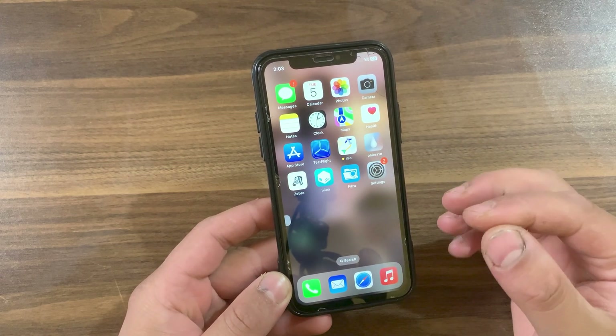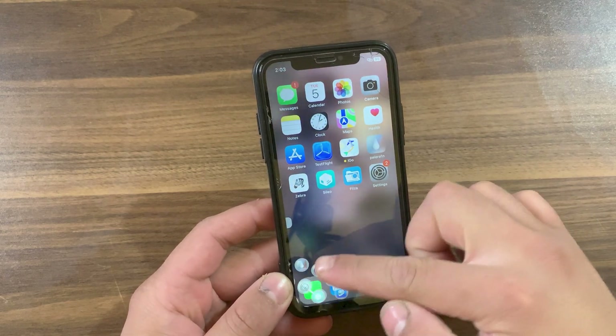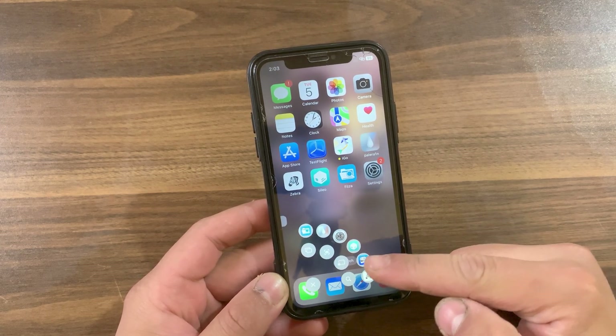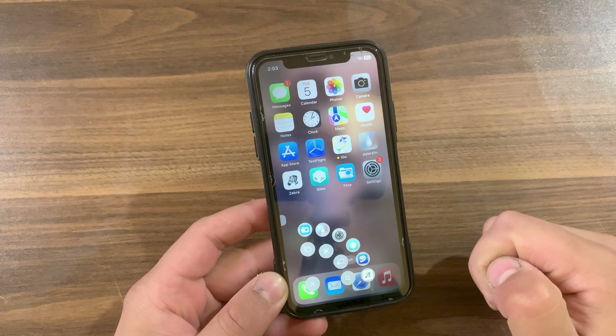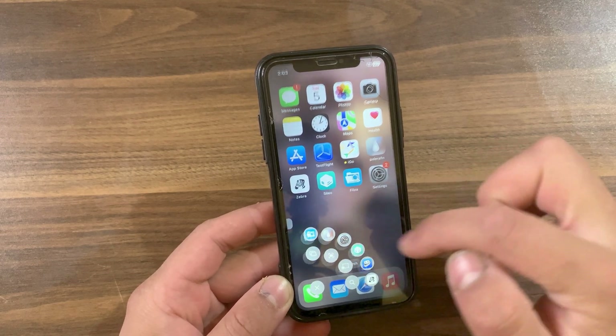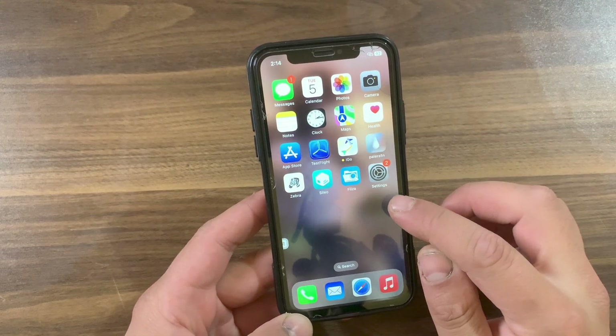If you are jailbroken and looking for the best jailbreak tweaks for your device, then watch this video. In today's video, I'm going to show you the top 10 jailbreak tweaks for your device. These tweaks will add more new features and improvements to your device like never before, as well as many changes in your device.